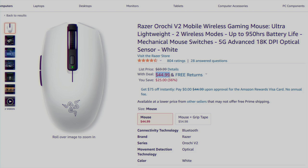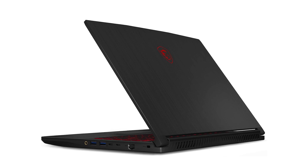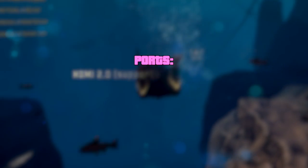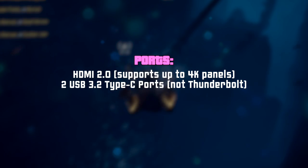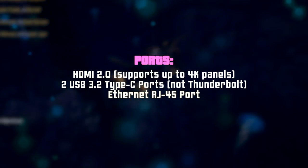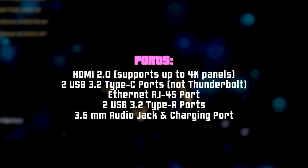A big advantage of this machine is its port selection. Given its screen and touchpad, you'd obviously want to build a full-size setup — connect a good monitor with vibrant colors, your favorite headphones, keyboard, and mouse, and enjoy the laptop's performance on a whole new level. It features HDMI 2.0 for connecting an external monitor up to 4K, two USB 3.2 Type-C ports (not Thunderbolt, so file transfer only, no charging), an RJ45 port for wired internet, two USB 3.2 Type-A ports, a 3.5mm combined audio jack, and of course a charging port.